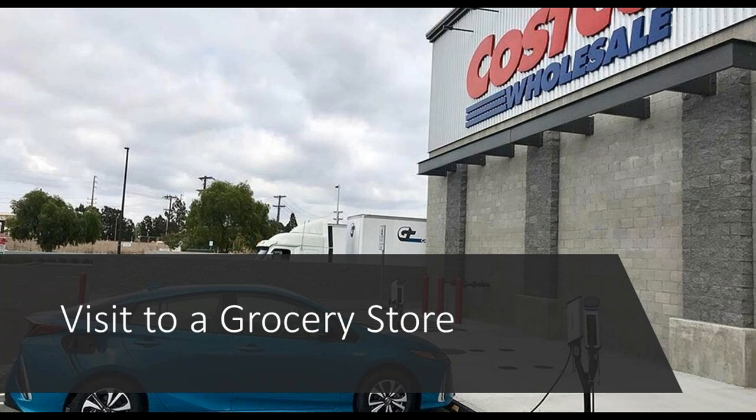A more common use case is a visit to a grocery store, which most of us do roughly one to two times a week on average. A nice value add is the ability to charge your vehicle while you shop. The average duration for a grocery store visit is 45 minutes — very relevant when Level 2 chargers can charge roughly 10 to 20 miles in that time period. This will keep people there a little bit longer, which is really important as people actively look for EV charging stations.